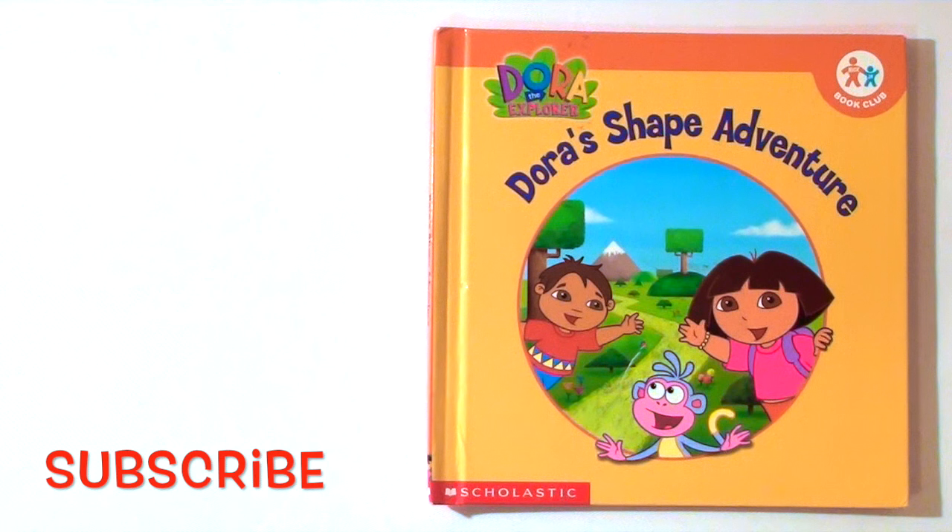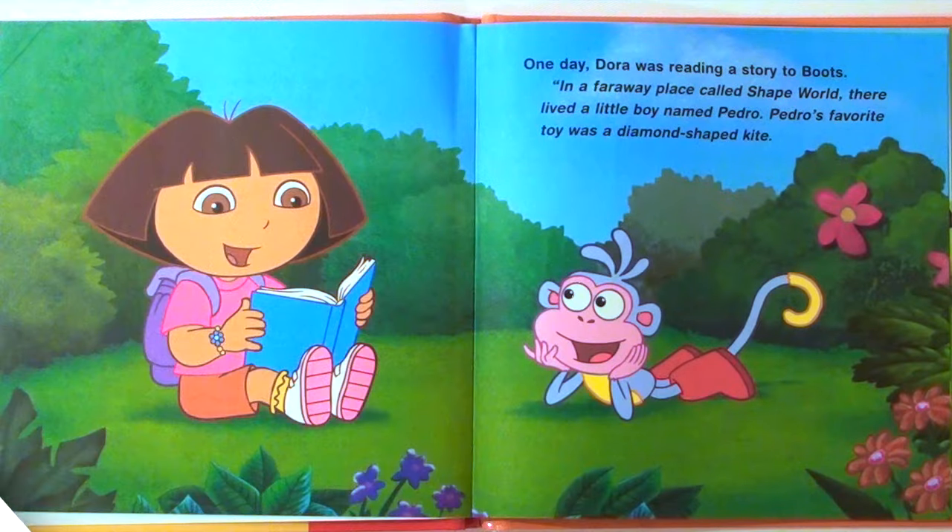Dora the Explorer: Dora's Shape Adventure. One day, Dora was reading a story to Boots. In a faraway place called Shape World, there lived a little boy named Pedro.